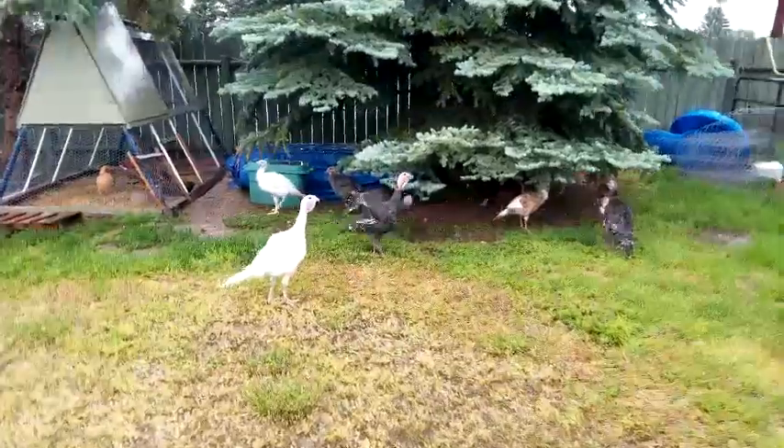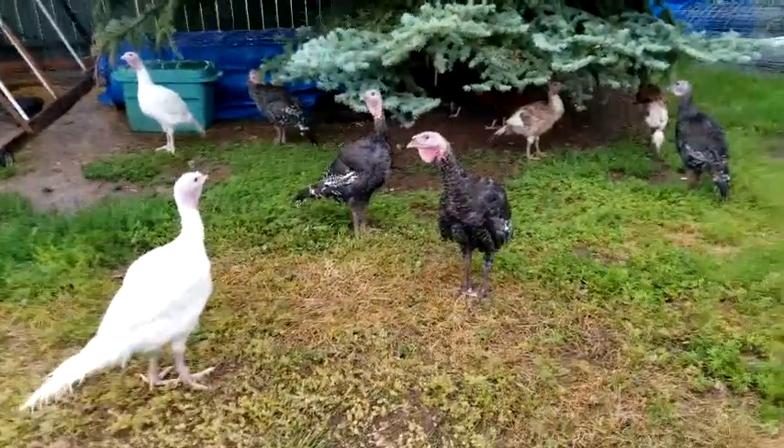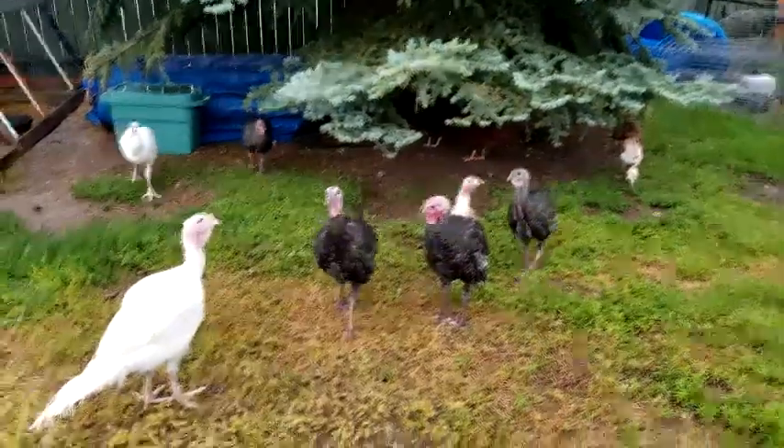The turkeys have gotten a lot bigger. I think we have five or six males and one or two females.